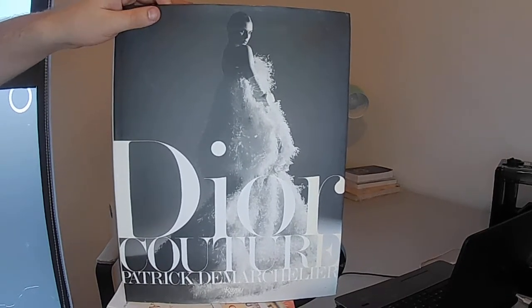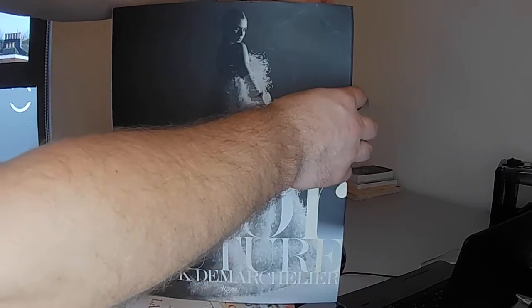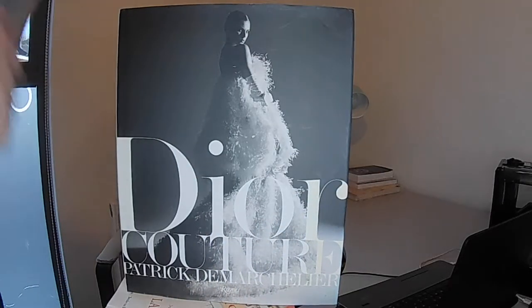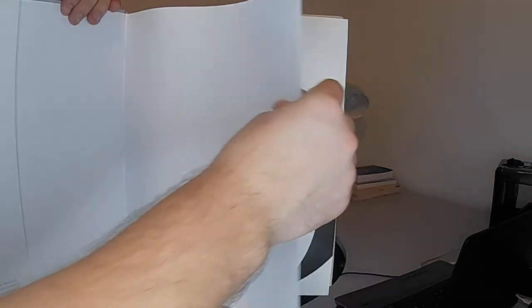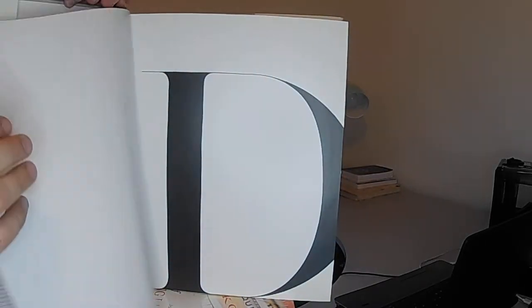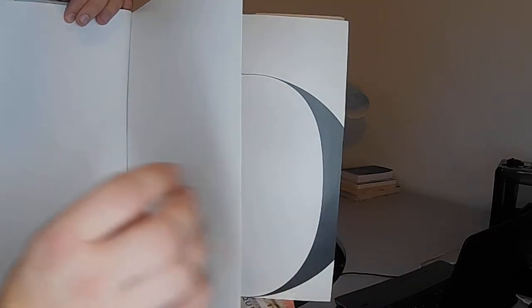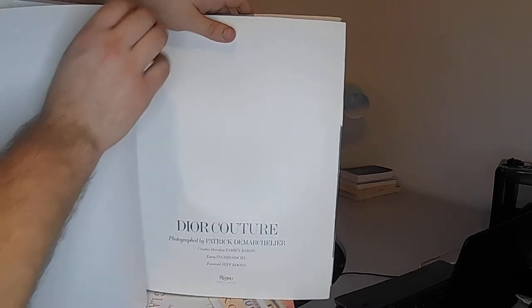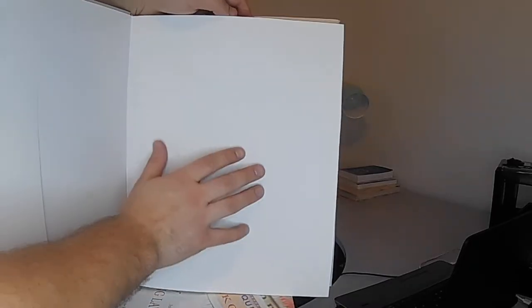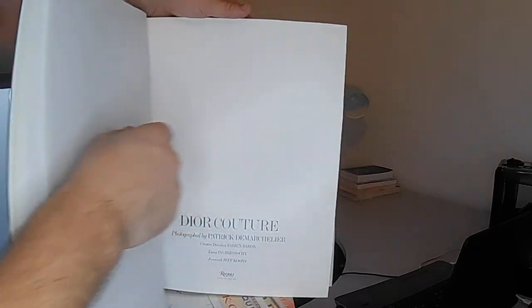Dior Couture by Patrick, printed by Rizzoli, is one of the best sellers today in the fashion industry. Dior is one of the names you are so familiar with — a luxury fashion brand that stands right next to Chanel, Versace, Louis Vuitton, Armani, and Gucci. Opening the book, the first thing you see is a lot of space on the first pages — even a blank page — where you can write best wishes, a happy birthday message, or a beautiful note for an aspiring fashion lover, making it a really great gift.